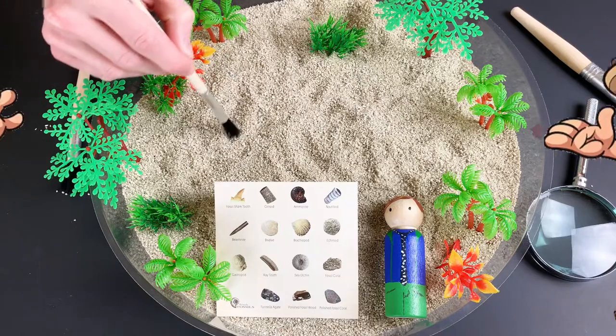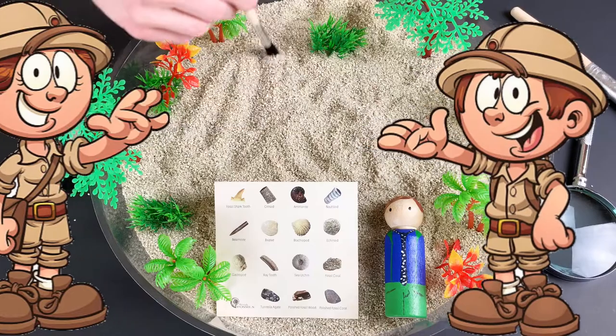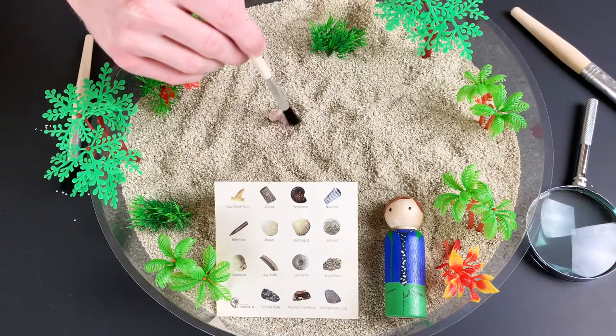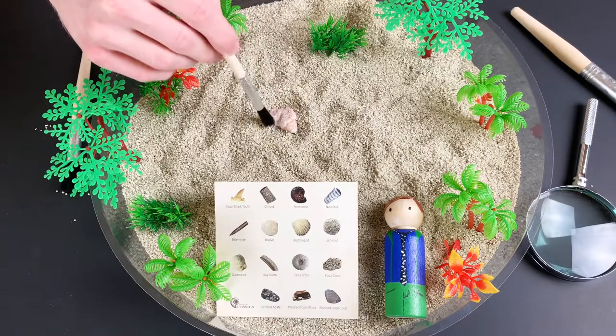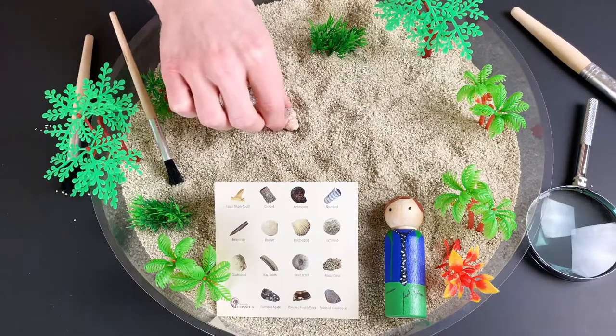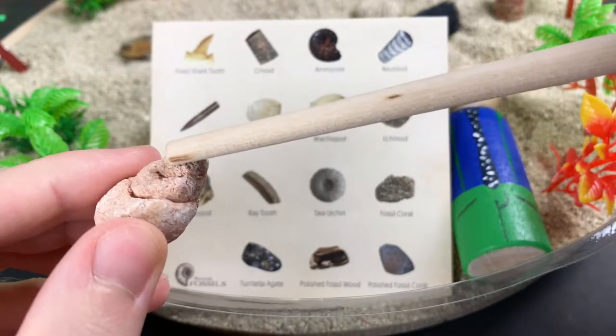A person who studies fossils is called a paleontologist. They use a brush just like we are to find fossils. Oh, I think we found something. Look closely. Wow, we found our first fossil! Let's take a look at our identification charts to match this fossil to a prehistoric animal.